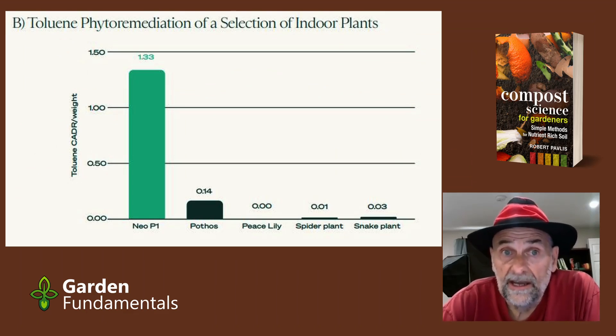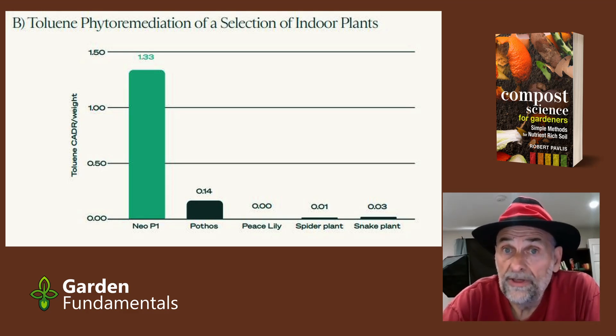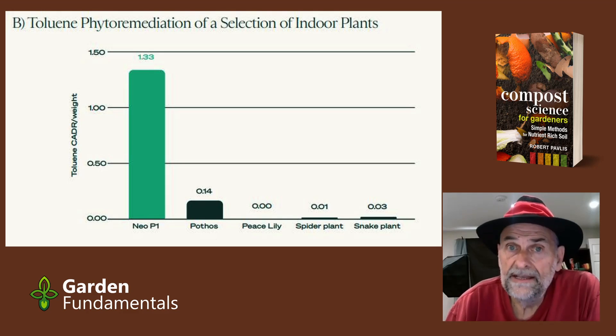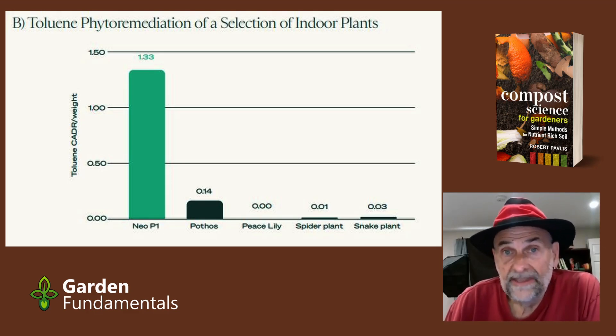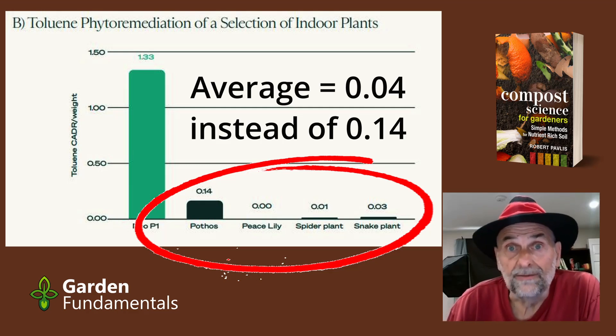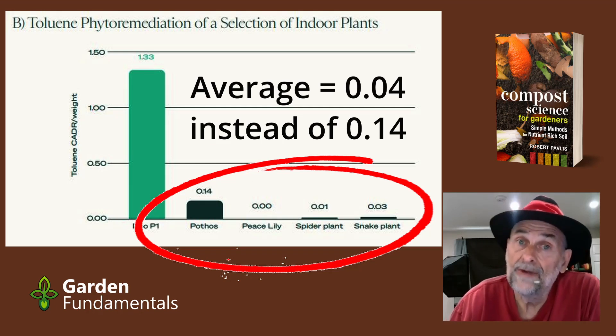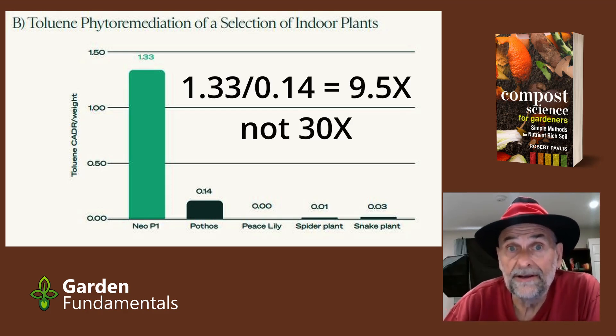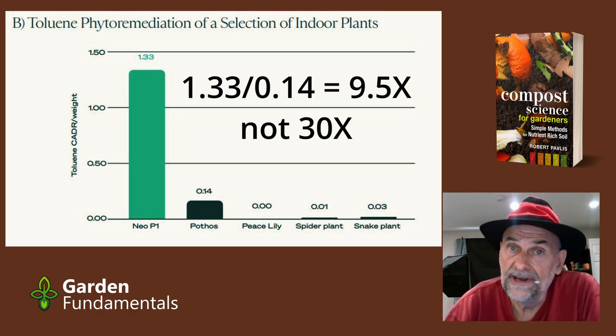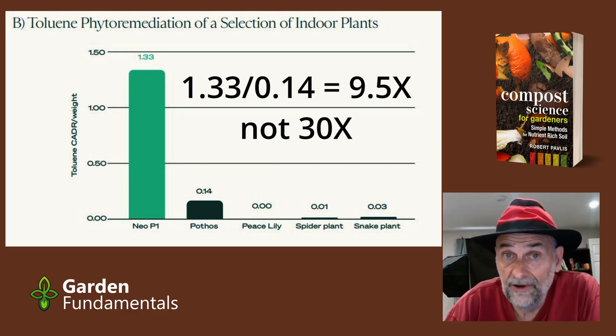Let's go along with the data and assume it's correct. Where did the 30x number come from? They did some magical mathematics — comparing their system with a regular plant, but also averaging it with several other regular plants that they claim are efficient at cleaning air, but in fact none of those plants work. Averaging them reduced the baseline value of the pothos, giving them the 30x figure. When you compare the regular pothos with their system directly, it drops down to 9.5x, not 30x.